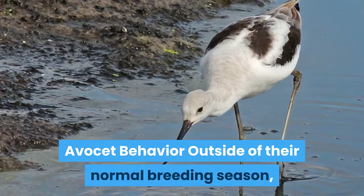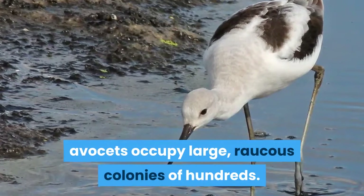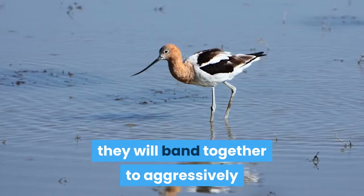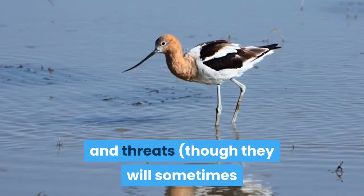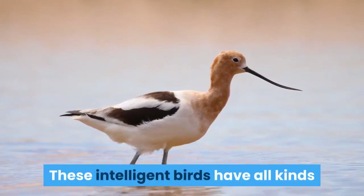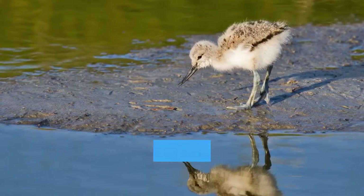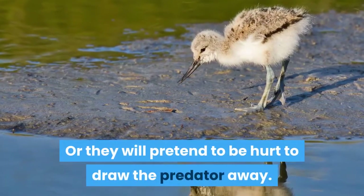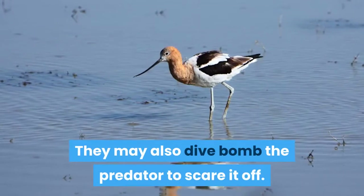Avocet behavior. Outside of their normal breeding season, Avocets occupy large, raucous colonies of hundreds. Although not exactly a cooperative animal, they will band together to aggressively defend the colony from predators and threats, though they will sometimes allow stilts to congregate with them. These intelligent birds have all kinds of strategies to deal with predators: sometimes they will make loud, irritating sounds to provide a distraction, or they will pretend to be hurt to draw the predator away, and they may also dive bomb the predator to scare it off.